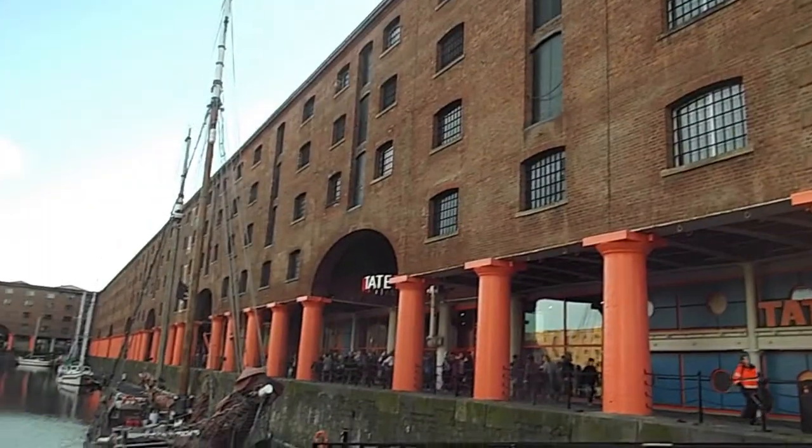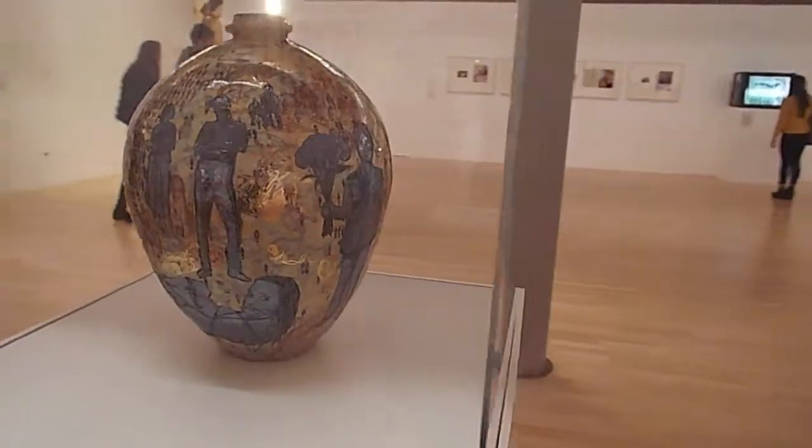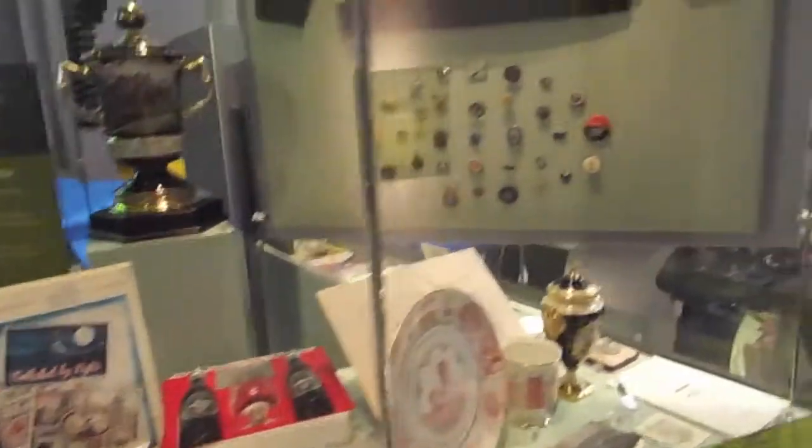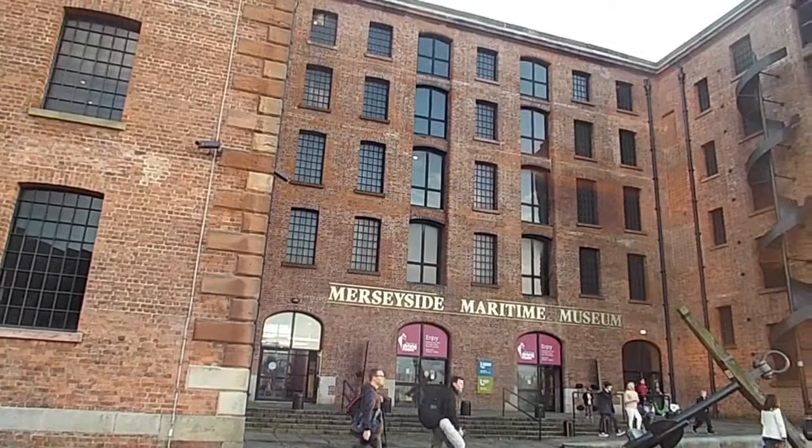Albert Dock is a good starting point for visitors to Liverpool. It's home to a host of attractions and most of them are free to enter. The constellations display at Tate Liverpool links together the stars of the art world, while the Museum of Liverpool documents the city's cultural history. It's good for kids or if you're tight for time, as is the Merseyside Maritime Museum.